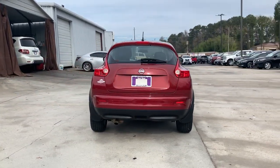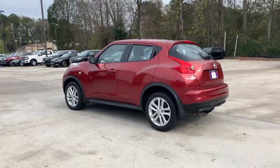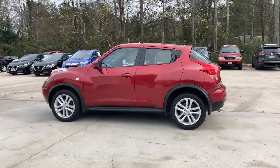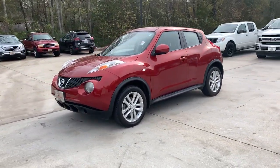Make the journey joyful in this high-spirited Juke. Agile and taut, this unapologetically different-looking compact crossover keeps you smiling with strong acceleration, nimble handling, and sporty style.